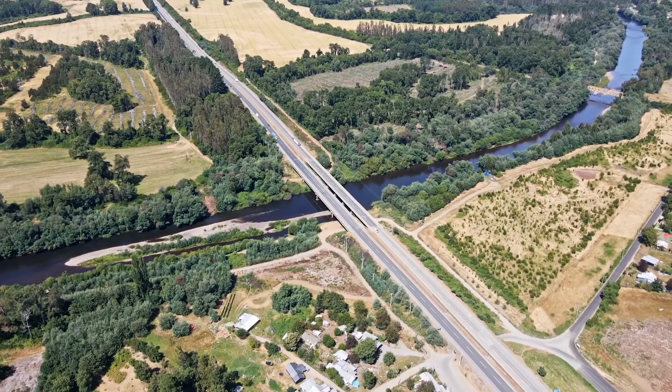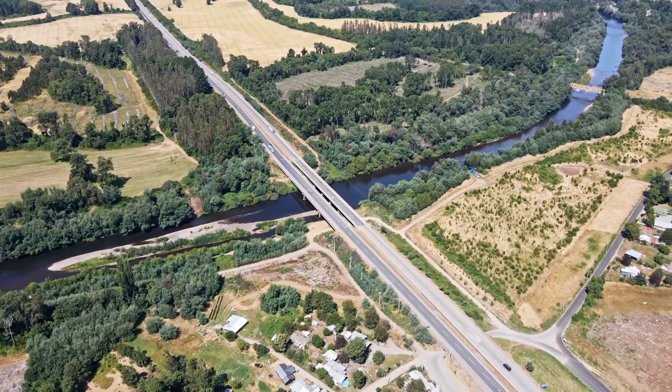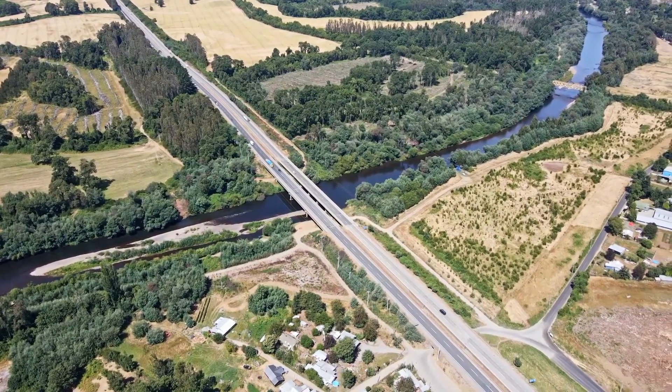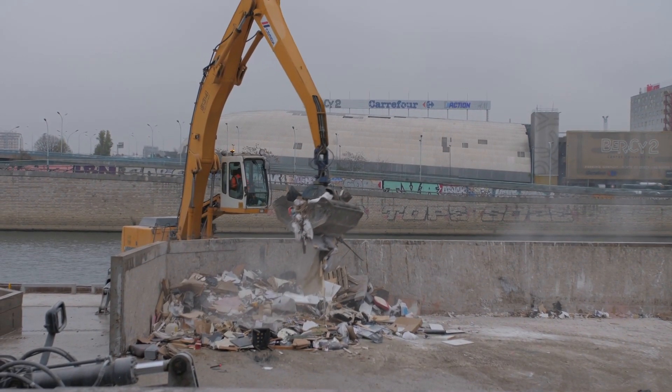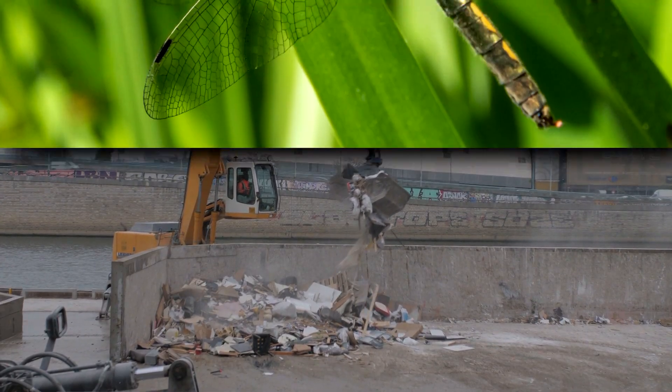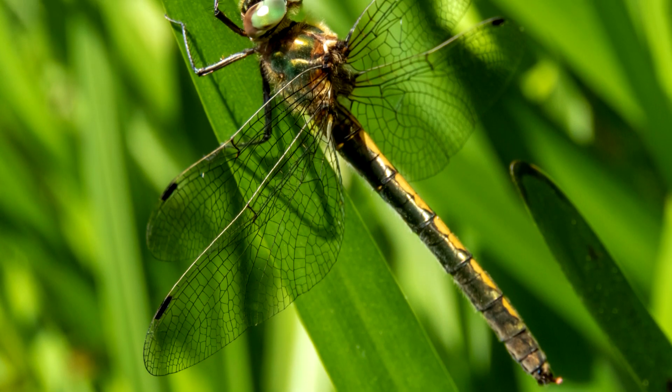These dragonflies prefer clean, slow-moving, permanent rivers with plenty of sunshine and bank vegetation. Their larvae need pollutant-free water to survive, as well as aquatic roots for habitat and to haul themselves out of the water when they're ready to mature.